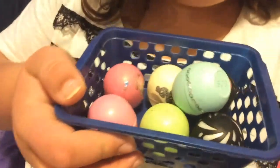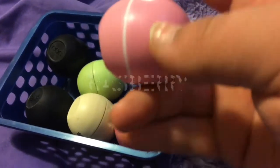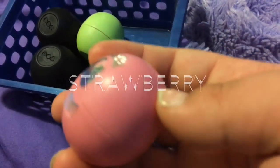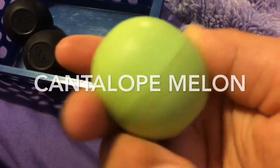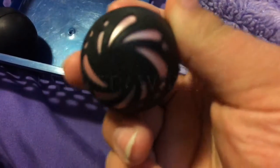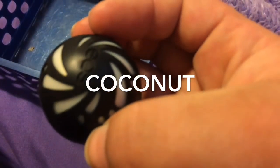First, we're going to start with my collection of EOS's. The first one I have is a mint one, the second one is a raspberry one, the third one is a strawberry sorbet, the fourth one is a vanilla, the fifth one is a cantaloupe melon, the sixth one is a pink strawberry shimmery one, and the seventh one is a coconut shimmer one.